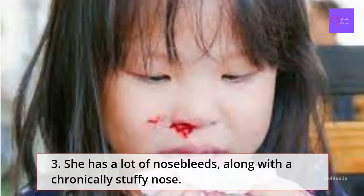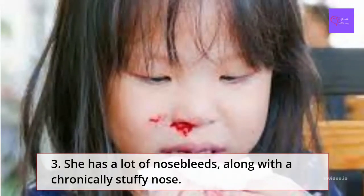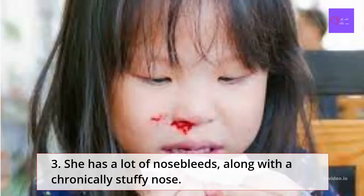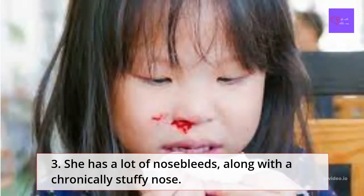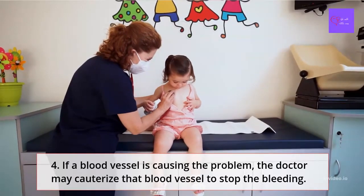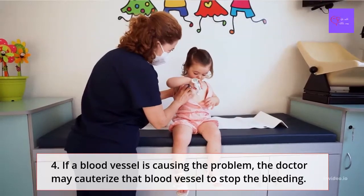If your child has a lot of nosebleeds along with a chronically stuffy nose, this may mean they have small, easily broken blood vessels in the nose, on the surface of the lining of the nose, or a growth in the nasal passages. You can call the doctor — if a blood vessel is causing the problem, the doctor may cauterize the blood vessel to stop the bleeding.